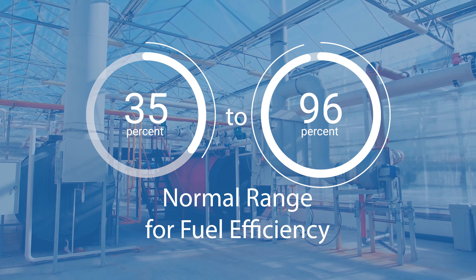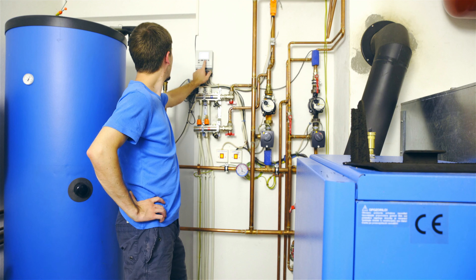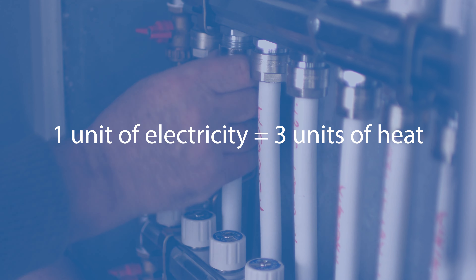Most heat generation systems offer between 35 and 96% efficiency, meaning that for every one unit of fuel, less than one unit of heat is generated. The exception is with heat pumps, which have an average efficiency of 300%, meaning that they can take one unit of electricity and convert that into three units of heat.